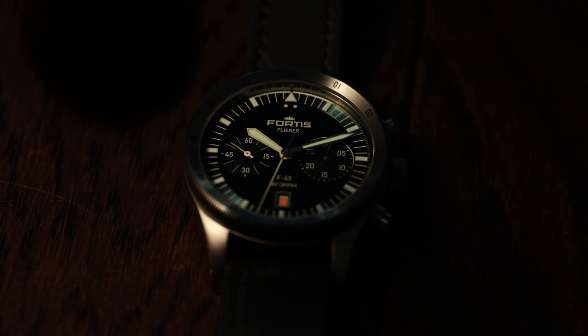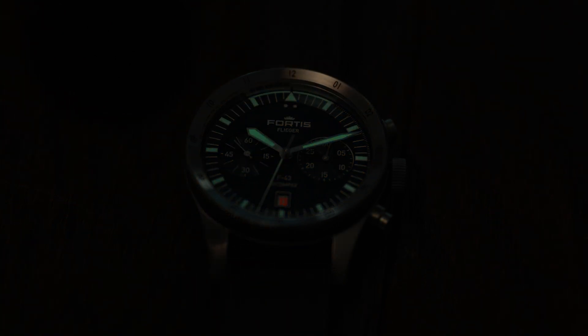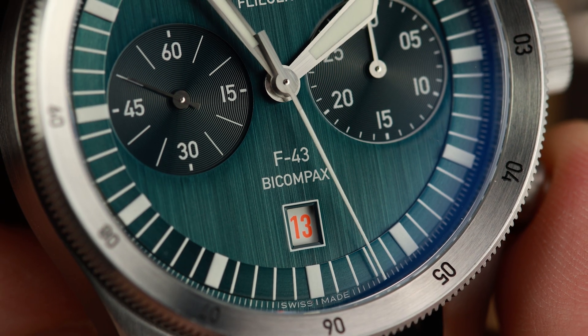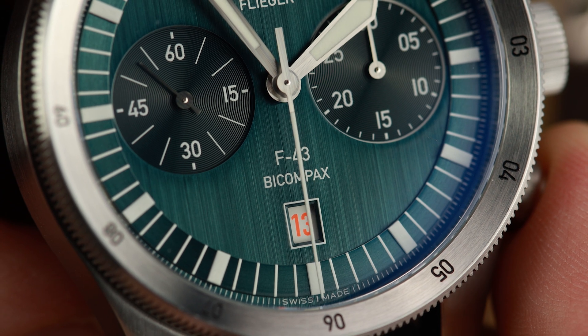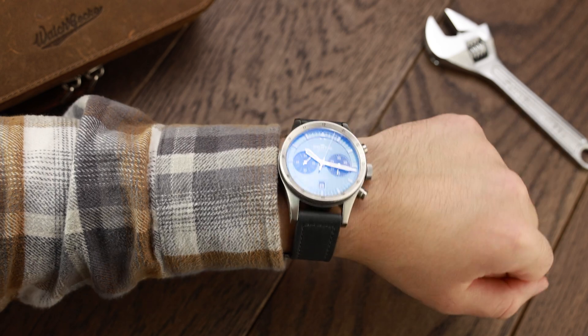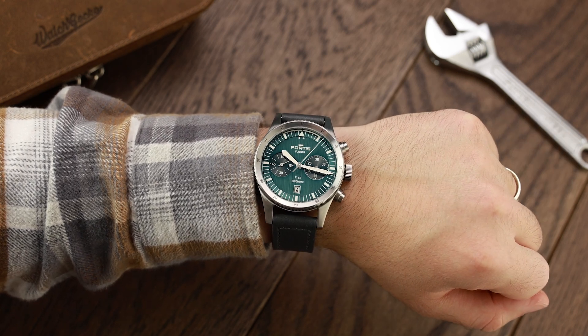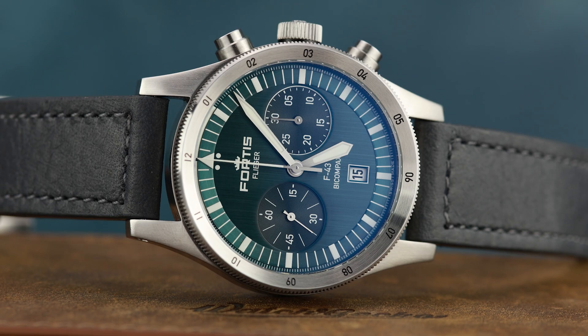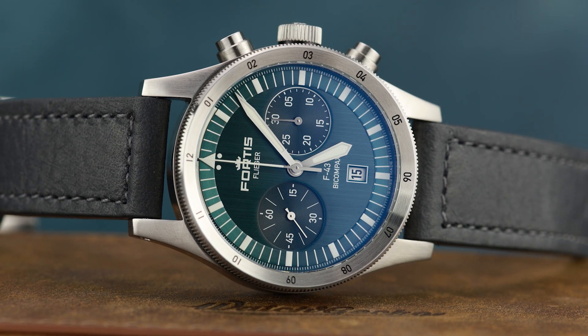The brand works to integrate this colour into most watches, and the Flieger F43 Bi-Compax has the number 13 on the date wheel in Berlac Fleur Orange. Why the number 13? We understand it is because Herr Philipp bought Fortis on the 13th of the month, the company was founded on the 13th of a month, and when Joop joined the company it had 13 employees. It's worth pointing out that the F43 is not a light watch — this is a heavy duty steel tool watch weighing 140 grams. It's hard to convey just how solid the watch feels; Fortis don't make a big deal about this, but you just know it would survive if you had to eject.